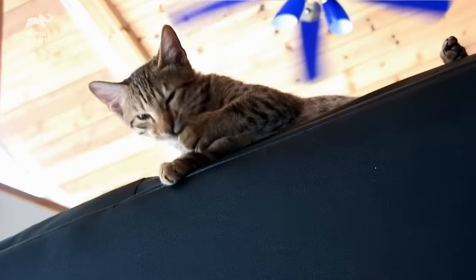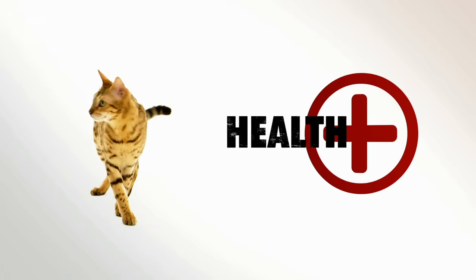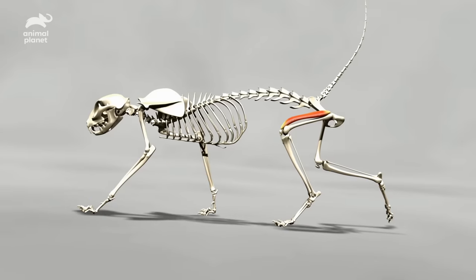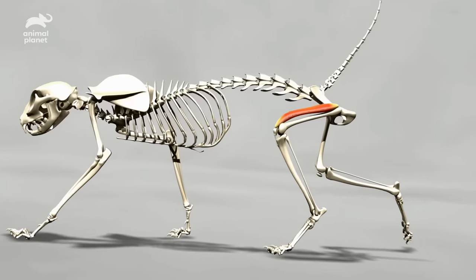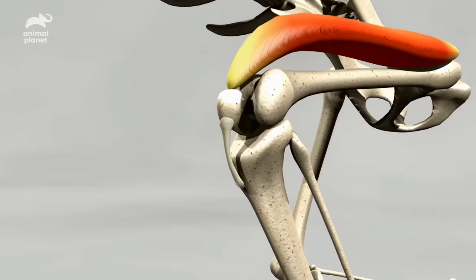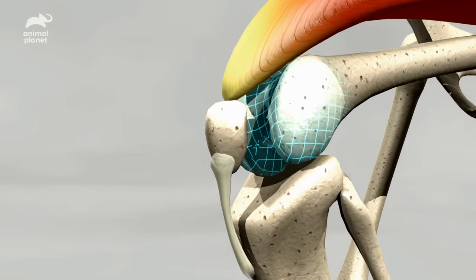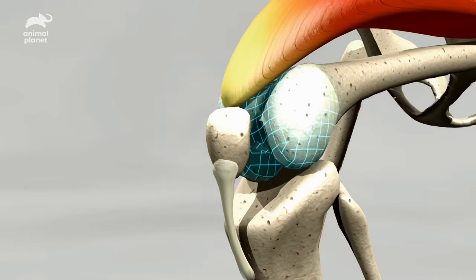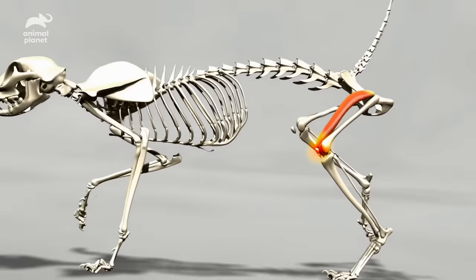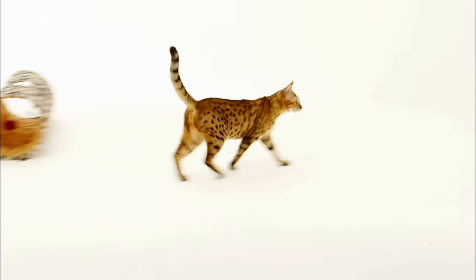Even if your Cheetoh isn't potty trained, they still share commonalities. Overall, Cheetohs are fairly healthy, save for some potential knee problems. Cheetohs can suffer from a luxating patella — that's vet speak for a dislocated kneecap. When a cat bends its knee, the kneecap moves up or down in a groove at the end of the femur or thigh bone. A luxating patella occurs when this groove is too shallow, allowing the kneecap to slide out of place. It hurts and causes a slight skip in the animal's step. Fortunately, it can be fixed with surgery.